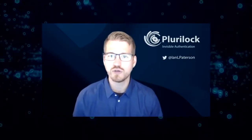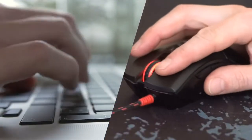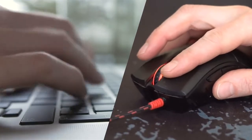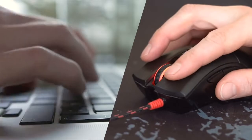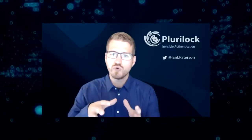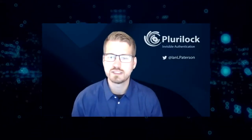The way that we do that is we look at how you type on the keyboard, how you move a mouse. We're not really focused on what you're typing — we're more interested in things like the speed, the rhythm, the cadence of how you're doing the interaction. As a result of artificial intelligence and machine learning, we're able to build a profile of what's normal and expected for you as an individual, and then we use that profile to authenticate.